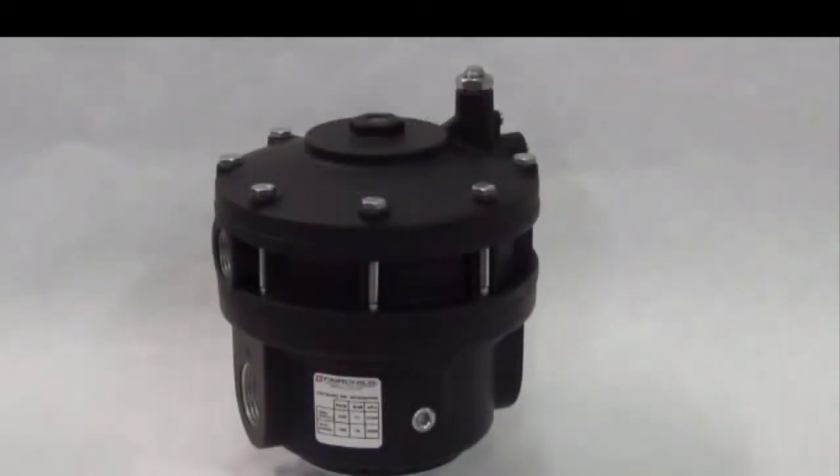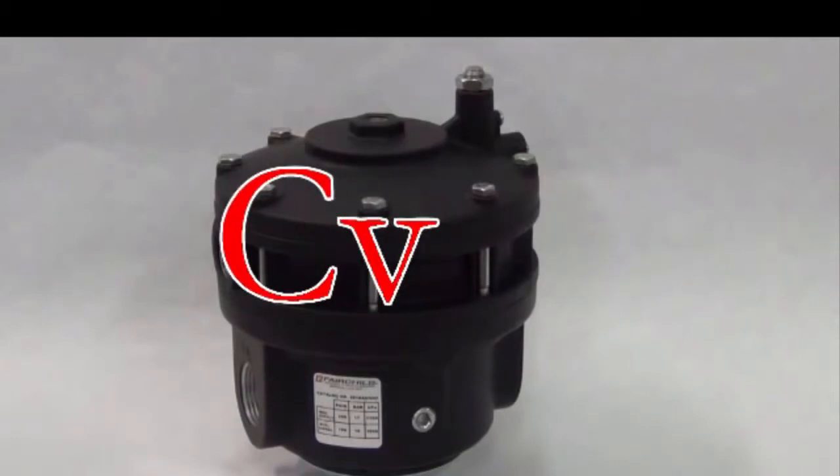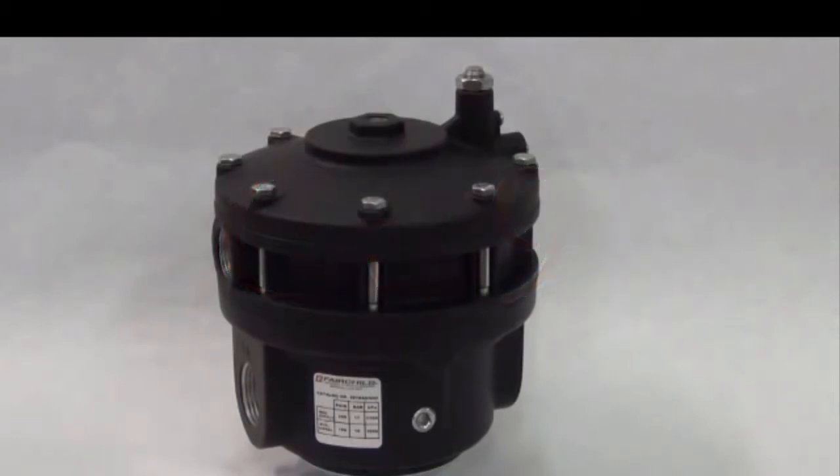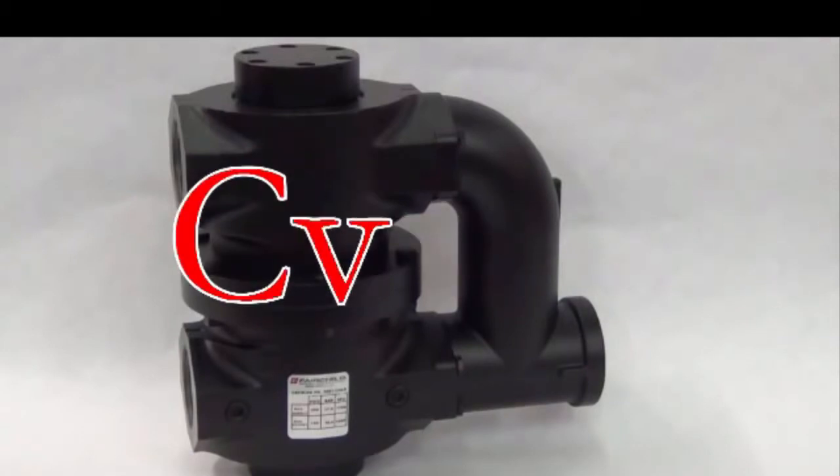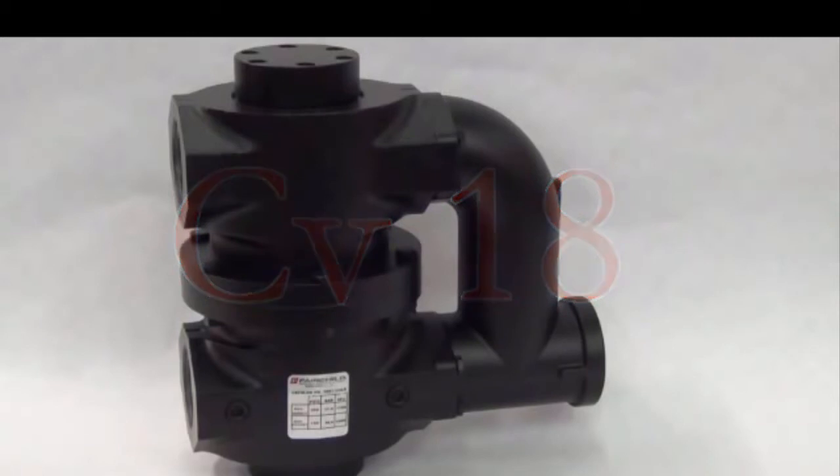Next in line is the Model 4800A. With this volume booster, there is no need to specify the I option. The Model 4800A has a CV of 9 in both directions and flows up to 500 SCFM. The port sizes available are 3/4 and 1 inch. Lastly, the Model 200XLR flows up to 1800 SCFM and has a CV of 18 in both directions. The only available port size for this unit is 1-1/2 inch.